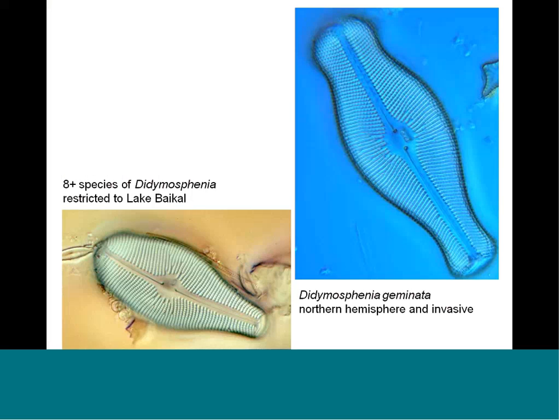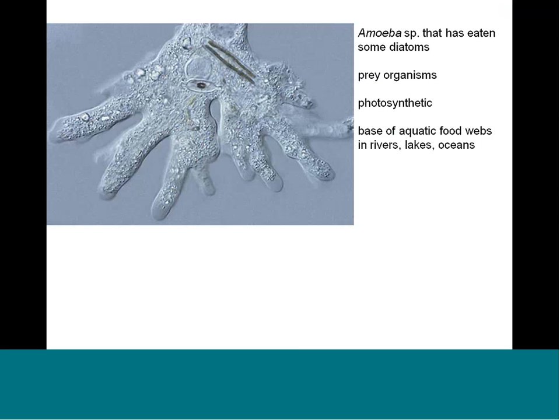The genus Didymosphenia is really one of the diatoms that folks thought of as being a real trophy. Didymosphenia geminata, shown on the right in blue, is found in the Northern Hemisphere and now in additional places. The other members of the genus are restricted to Lake Baikal in Siberia. We think there are probably more than 15 species now. It's really very interesting that the genus seems to have evolved in northern Russia, and there is only this one species that has become invasive to many places around the world.